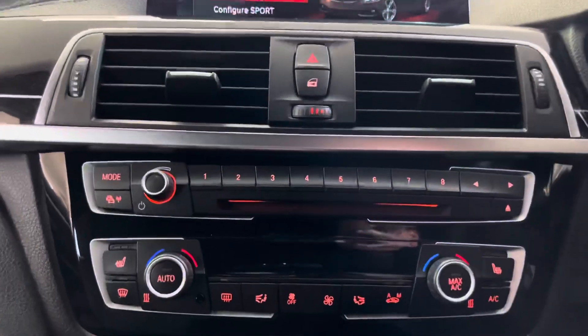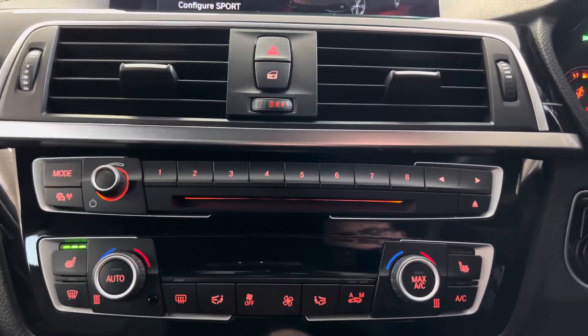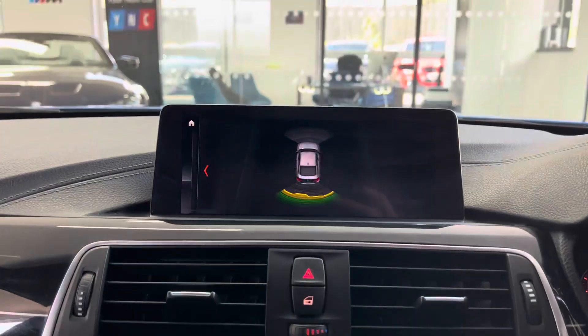We've got automatic dual climate control with heated front seats as mentioned, and of course front and rear parking sensors.